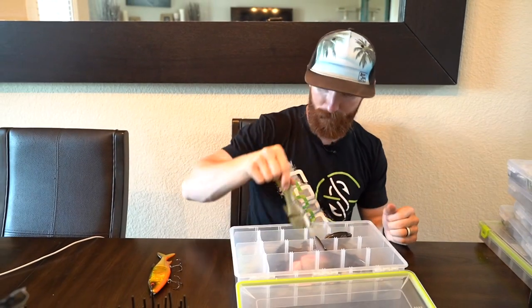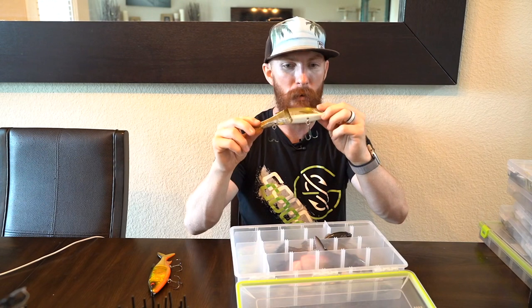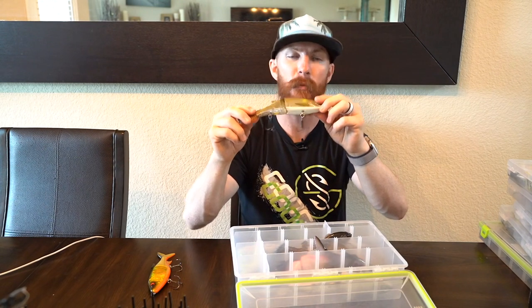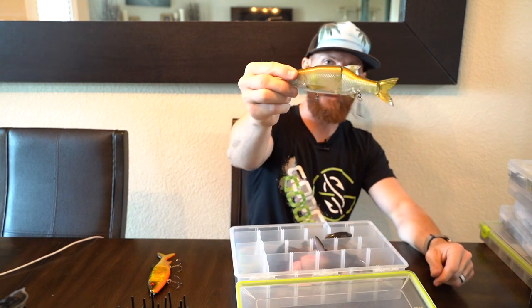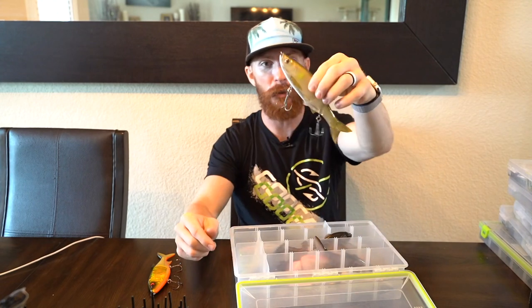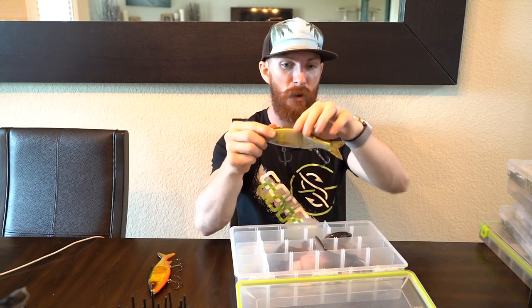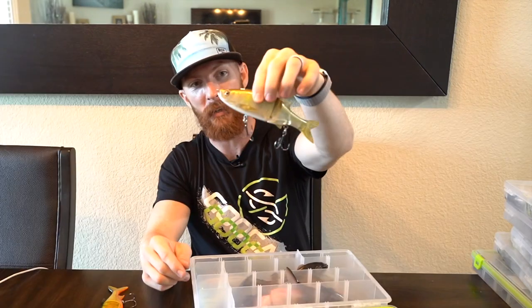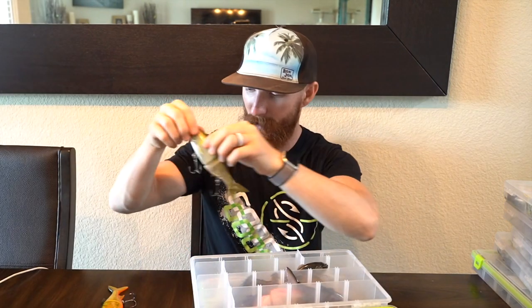We've got a Molex glide bait, I believe it's the 178 SS - slow sink - with a pattern that looks a lot like baitfish in our waters, although it's quite large. I'm throwing this early in the morning looking for big fish coming up shallow to feed, or right at sunset, just chunking it along the bank. It's one of the newest glide baits to the tackle box and I cannot wait to catch some fish on it.